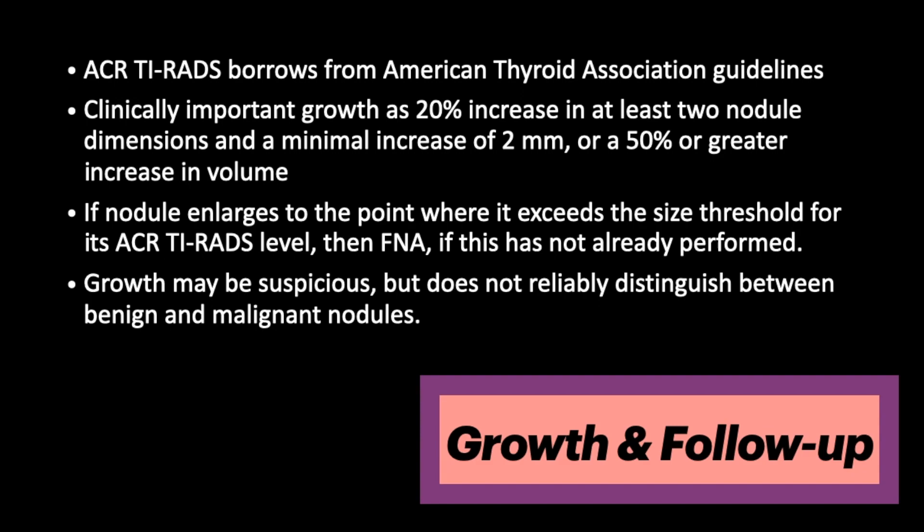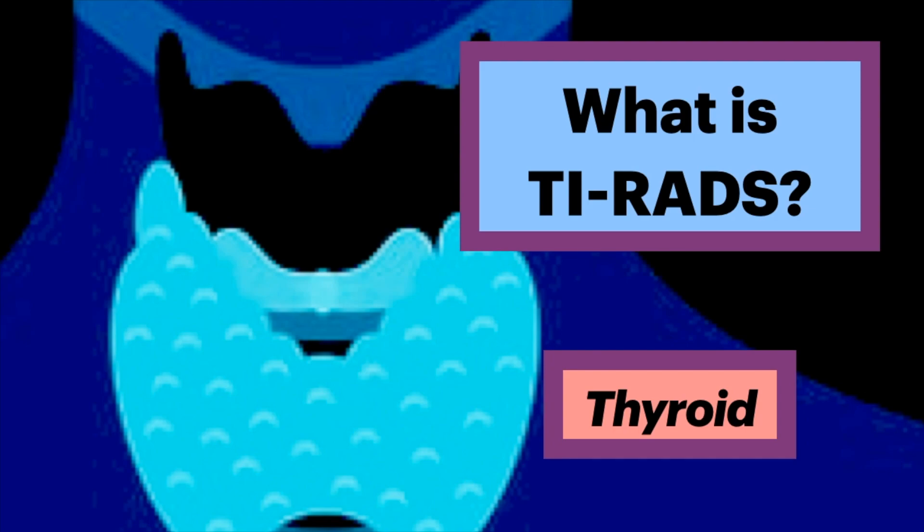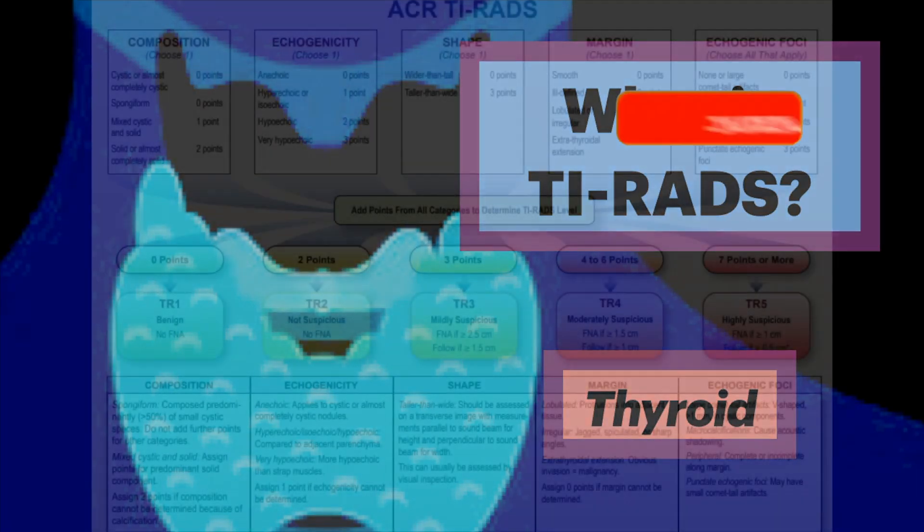Because these nodules can be followed up for many years, it is important to determine when there is clinically significant growth. Clinically important growth is defined as a 20% increase in at least two nodule dimensions with a minimal increase of 2 mm, or a 50% or greater increase in volume. If nodules enlarge to the point where it exceeds the size threshold for its TYRADS level, FNA is recommended if not previously performed. Growth may be suspicious, but it doesn't reliably distinguish between benign and malignant nodules. You now know a ton about TYRADS follow-up for thyroid nodules.